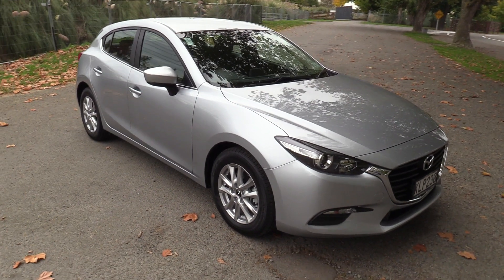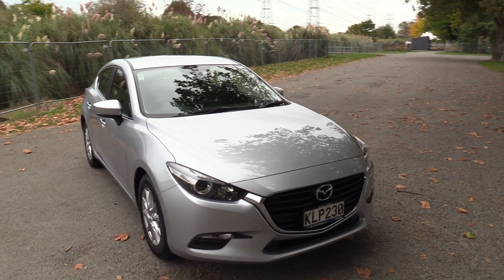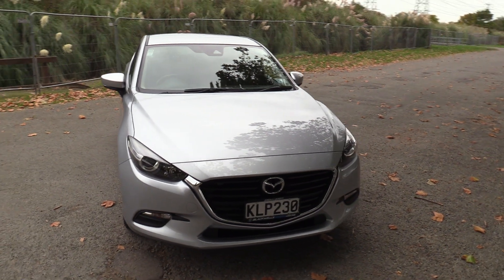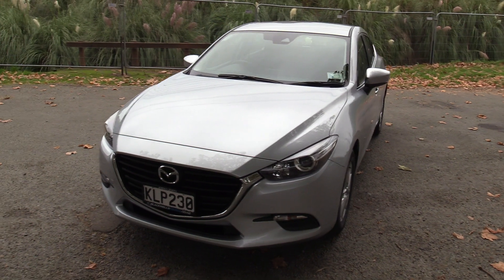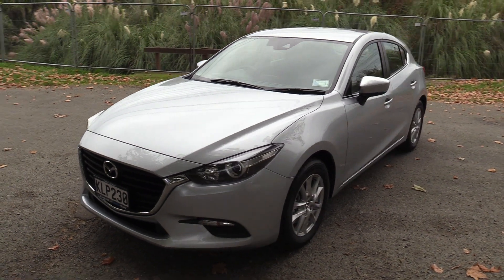Power comes from the 2 litre Skyactiv engine. It's petrol, develops 114 kilowatts and 200 newton metres of torque. It's matched with the 6 speed Tiptronic Auto and also features iStop technology.